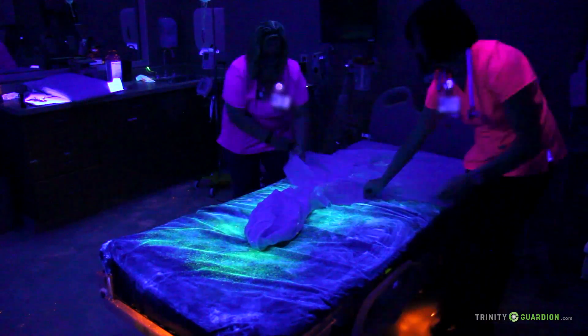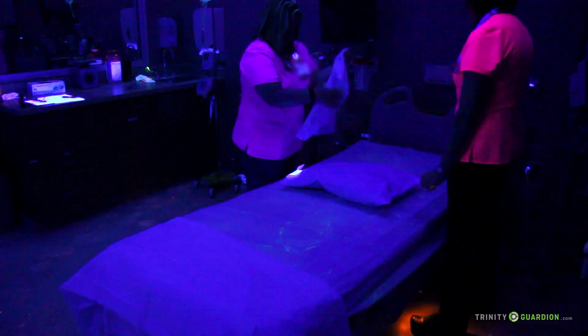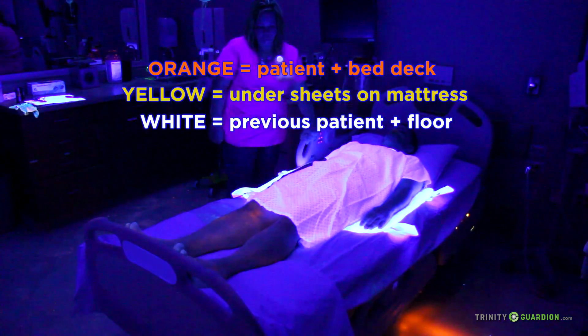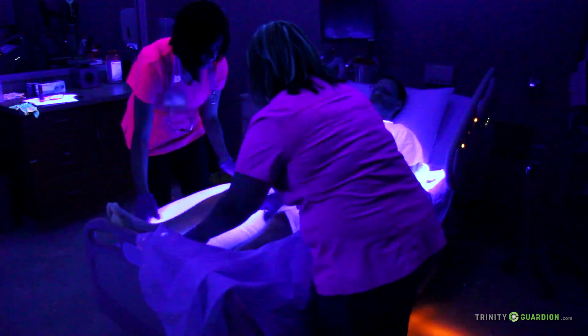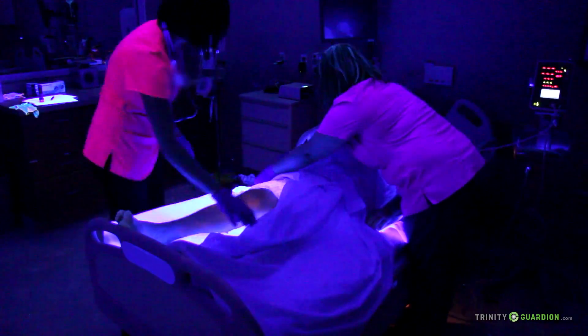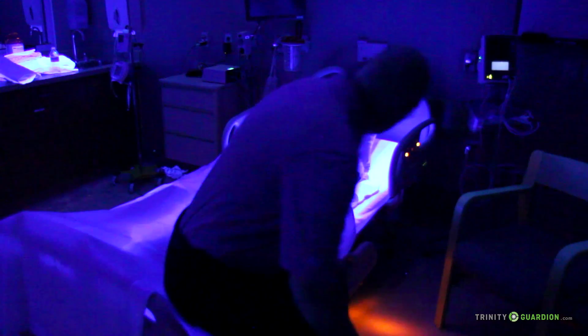In a second demonstration, this time without using the Trinity Guardian patient protection system, we show how bacteria from a variety of sources contaminates a room. We seed the bed deck with orange fluorescent marker and the mattress cover with a yellow marker. The patient undergoes a series of typical movements as we track how fast and how far the contaminants spread from the bed deck and mattress to the rest of the bed, the linens, the patient, caregivers, and all around the room. If a visitor sits down on the bed, he too carries contamination to other parts of the room and will take it with him when he leaves.